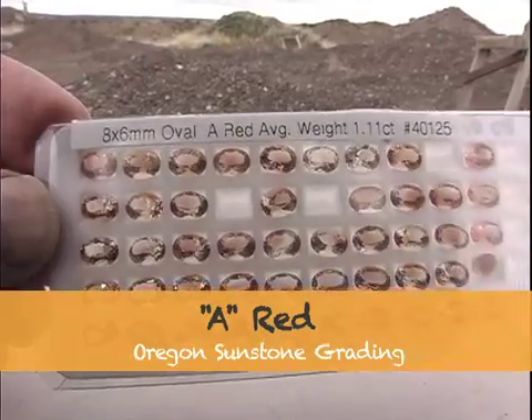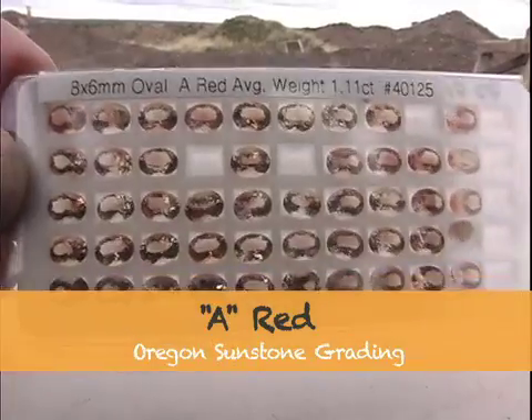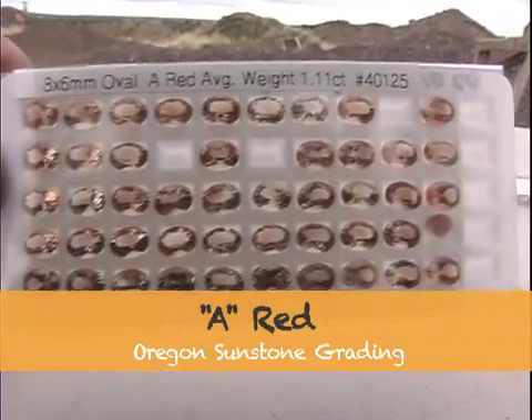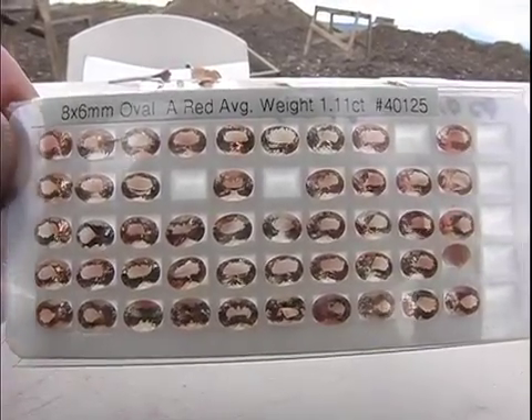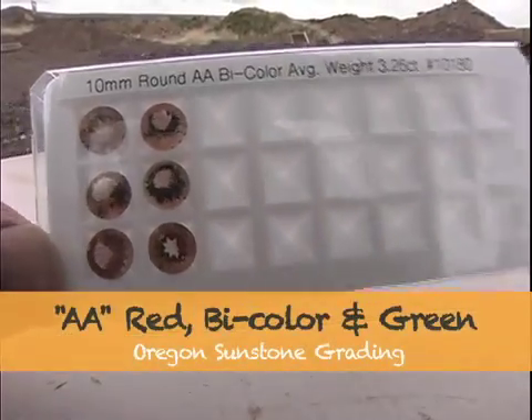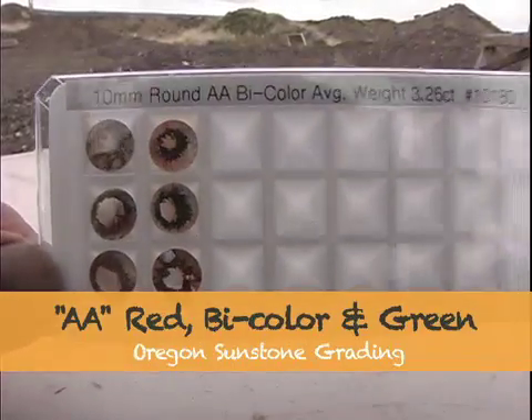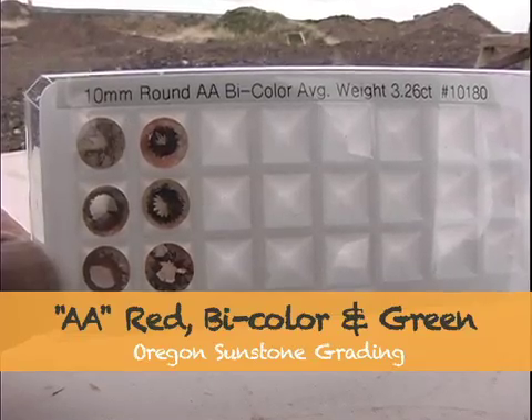We then go into the reds. The A red may have some shiller in it, but the color is predominantly red; the saturation will be less than higher-grade stones, and it will have pretty good flash but won't be a super bright stone. The AA — this one is a AA bicolor — will be a stone that has a little bit better saturation of color, meaning the redder the stone the better, as long as it has some clarity to it.